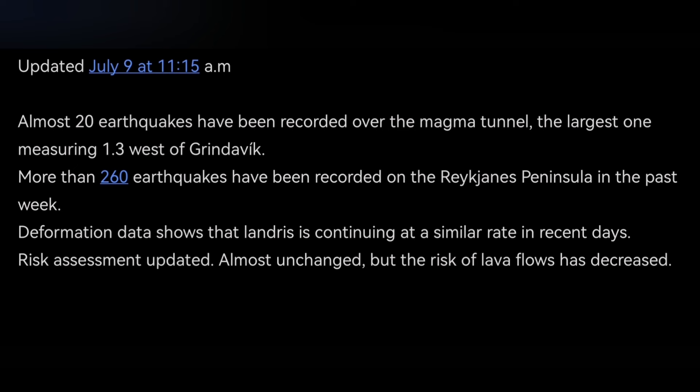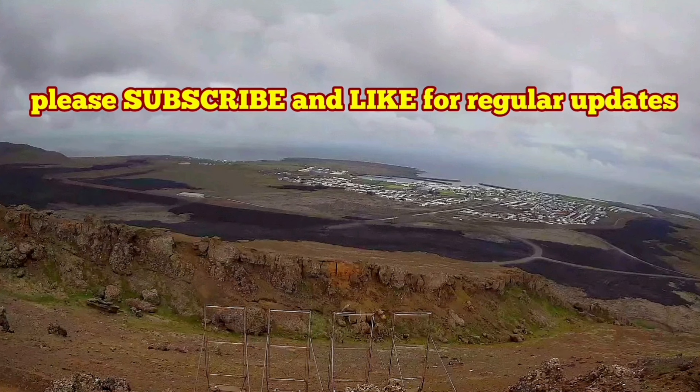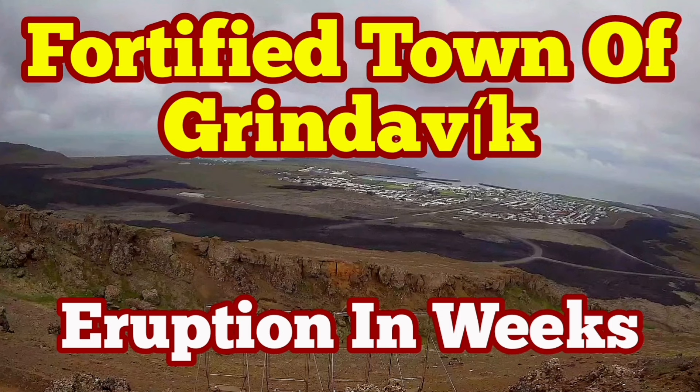There are 20 earthquakes over the dike — which is actually the magma passage — and 260 earthquakes in the Reykjanes Peninsula of Iceland. Given where these events are happening, we are expecting within one to three weeks, probably within July, to have an eruption in this area.